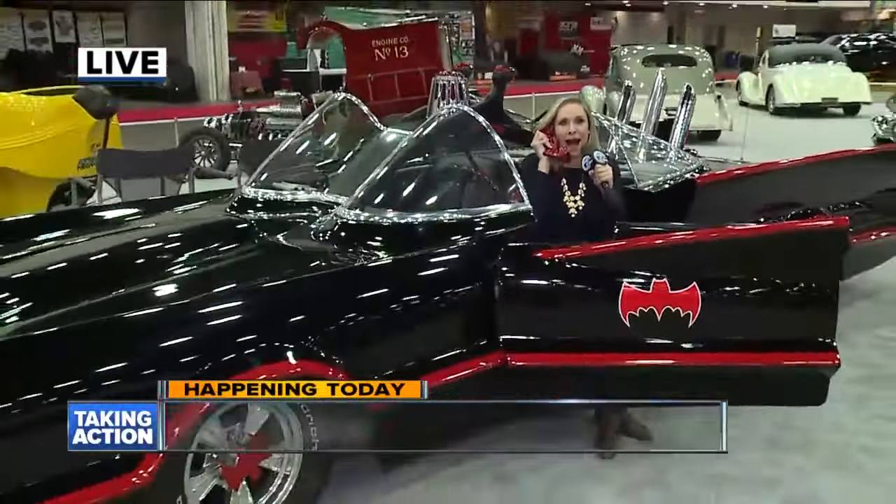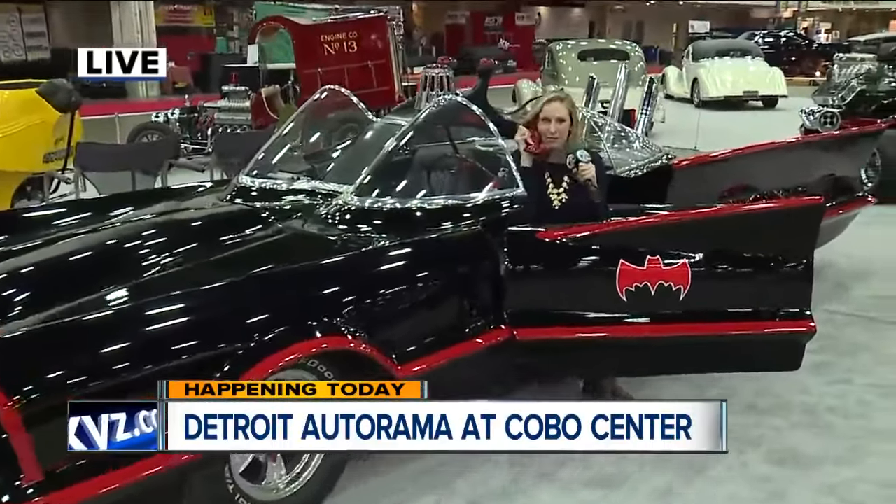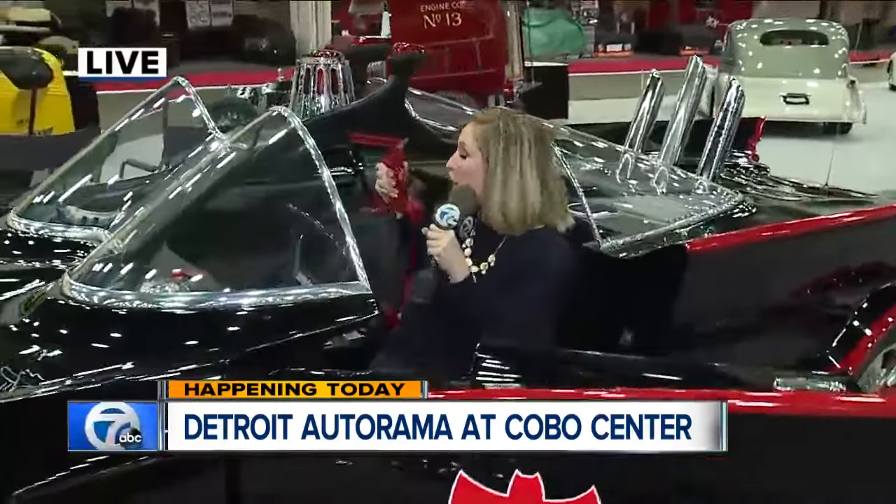What was that car? I think I'm losing my bat signal on my bat phone — my bat signal is a little weak so I might have to move to a different area to get better bat reception. I'm in the Batmobile, and this is the original Batmobile from all those 1960s television shows.